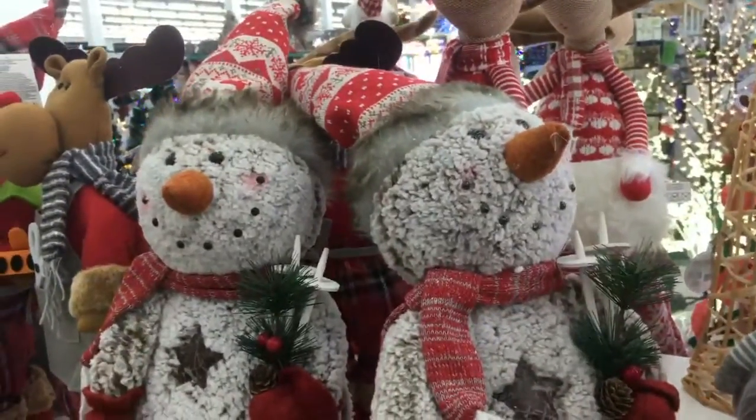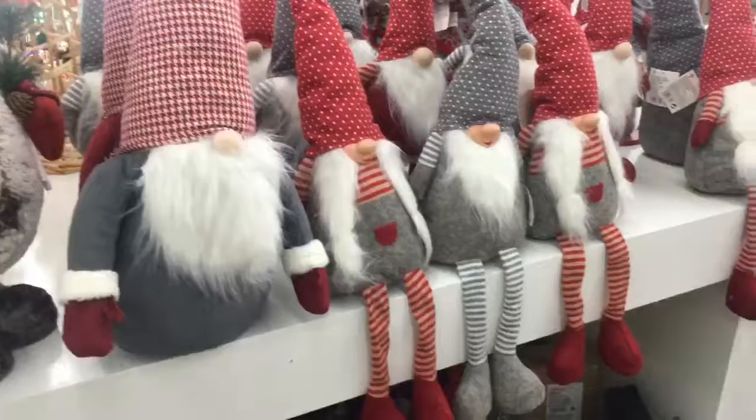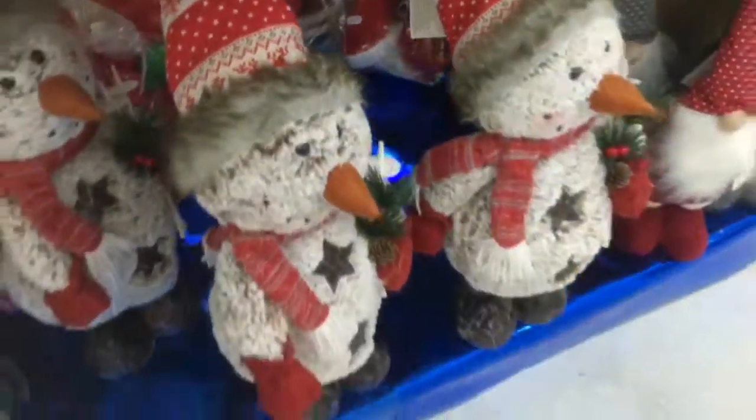Mum kept telling me off because of COVID, so I needed to stop touching things. But yeah, these snowmen were also €8.50 and they sat on your shelf — they were all weighted. Everything in the shop was actually really well made and just quite adorable.